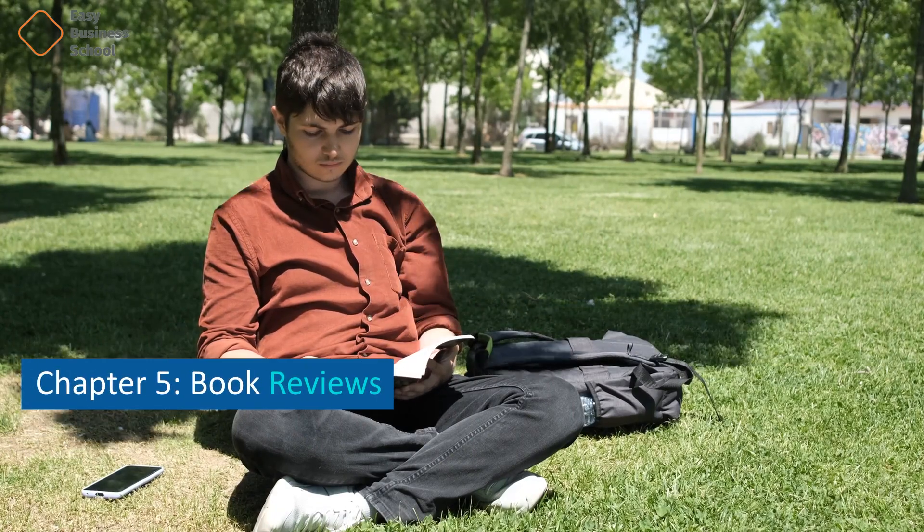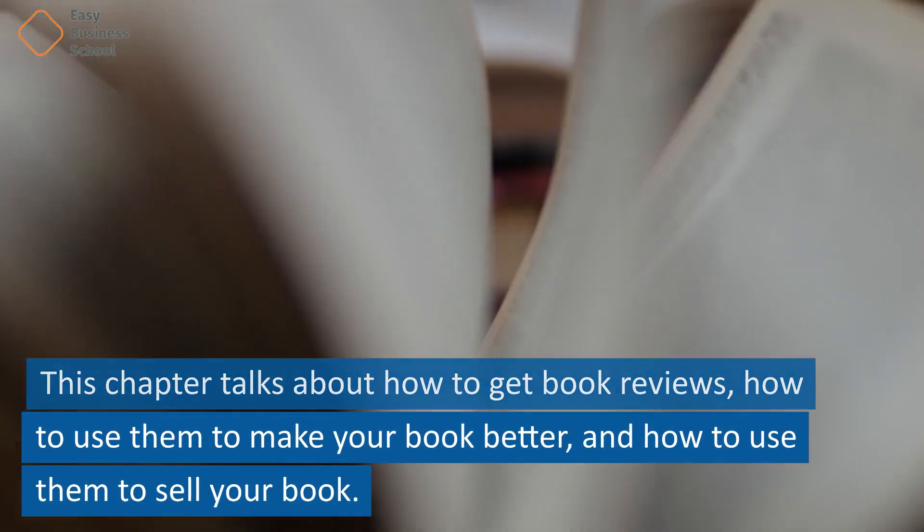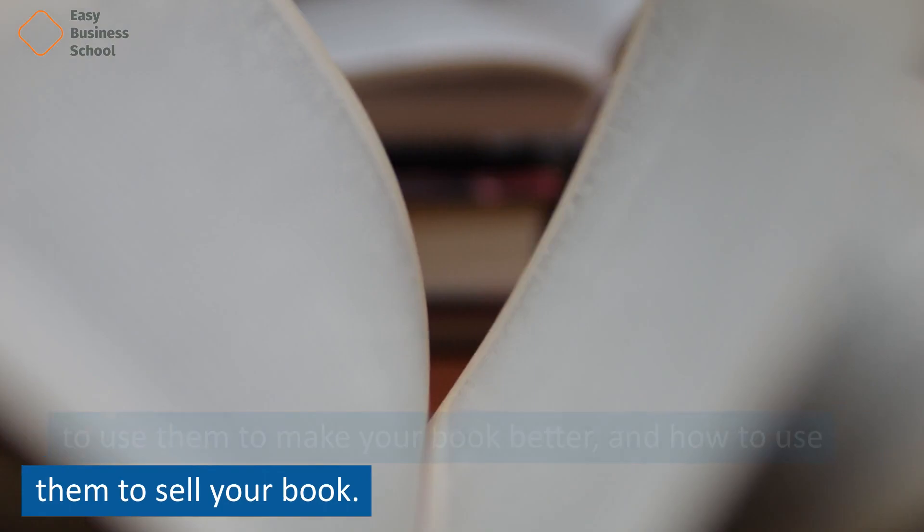Chapter 5: Book Reviews. This chapter talks about how to get book reviews, how to use them to make your book better, and how to use them to sell your book.